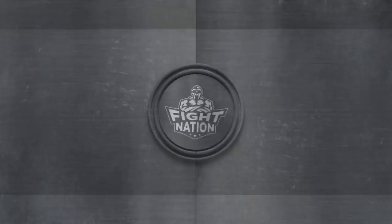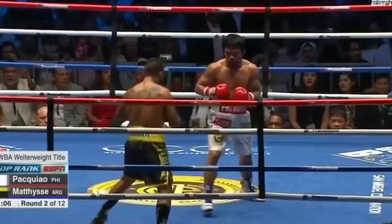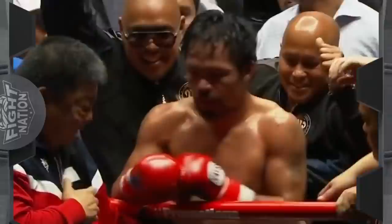Up next we have Pacquiao versus Matisse. Looks like they're getting their cardio in before the fight — cardio is important. Pacquiao comes out swinging and Matisse covers up pretty nicely, but Pacquiao is able to break right through with a vicious left uppercut, which secured him yet another knockout victory.